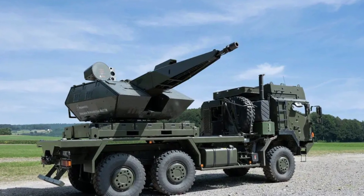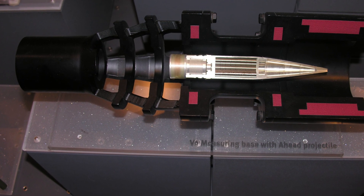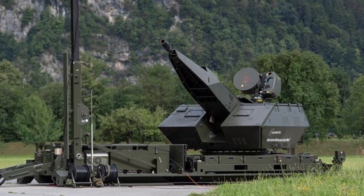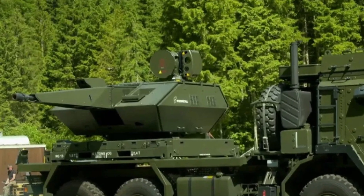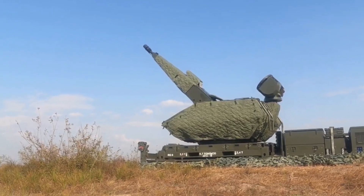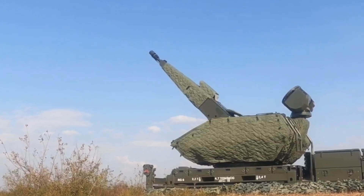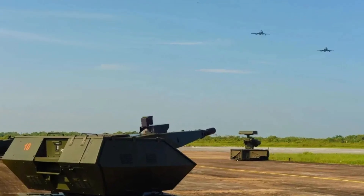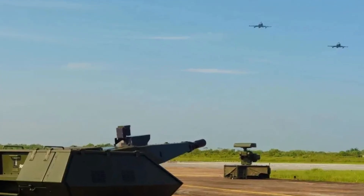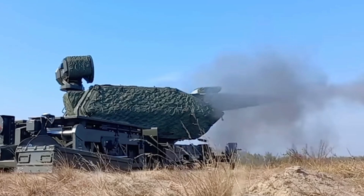Looking further ahead, these guns may be paired with other technologies. Directed energy weapons, such as lasers, are under development but not yet ready for mass deployment. In the meantime, programmable ammunition provides a bridge solution. Electronic warfare and cyber defenses will also complement the kinetic approach. The future is likely to be a layered mix: long-range missiles, mid-range guns, close-range lasers, and non-kinetic effects. The common factor is cost efficiency and sustainability. Wars are not won in single spectacular engagements, but in the ability to defend infrastructure day after day, month after month, against waves of small but persistent threats.